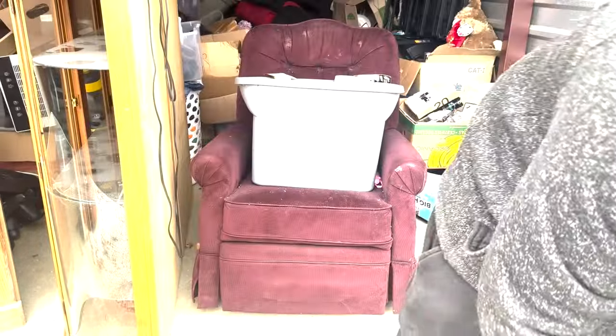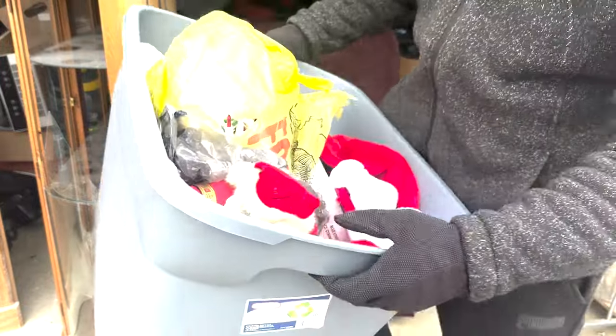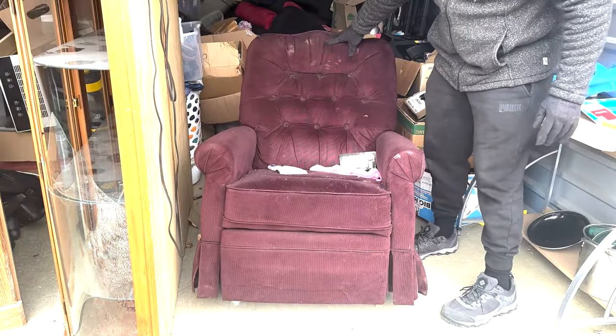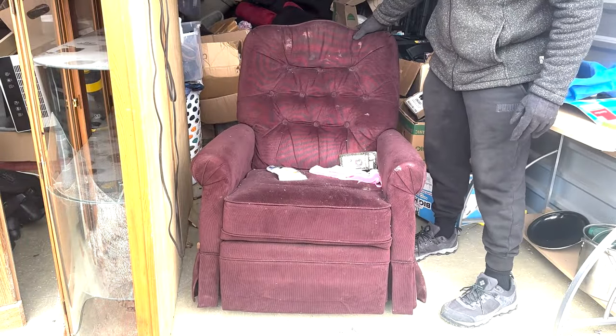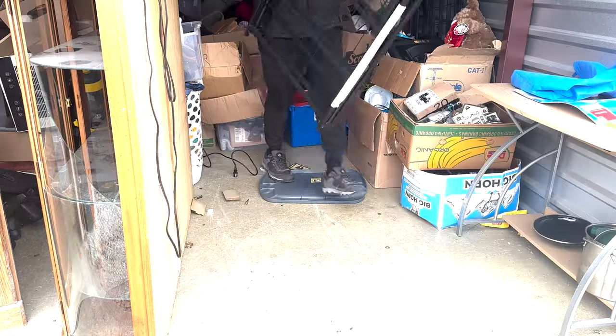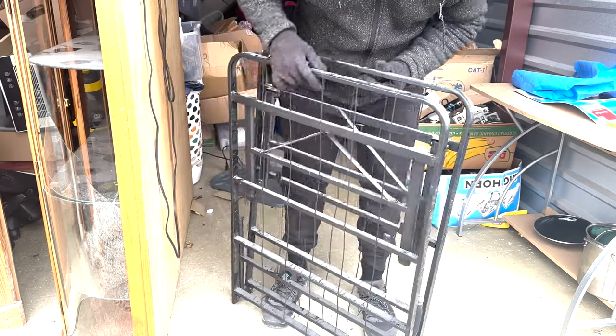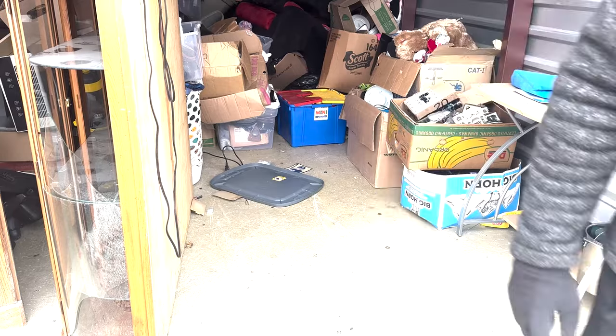We have Christmas lights - we've got a Santa Claus, a bunch of Santa hats. This is Christmas stuff, man - definitely worth putting to the side. So far we have a giant tote of Christmas items. This looks like it's been sitting for a while, so I'm going to bring it straight to the dump. Oh, this is an old bed frame - that's cool! I'll put this to the side. Once I measure it and figure out if it's clean, I think it might be a king size because they're two pieces that come together.